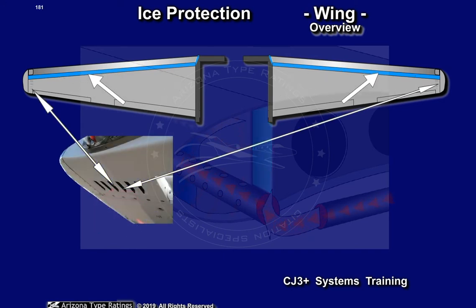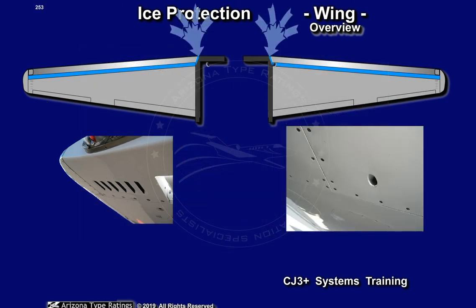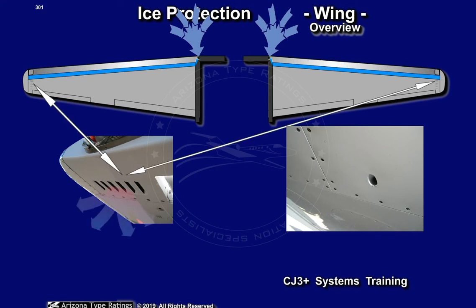A purge duct is located between the heated leading edge and the fuel area immediately behind. Ram air enters the purge duct through finger-sized holes at the wing root, and exits through the same louvers as the hot air at the wing tip. This cold airflow protects the fuel tank area from the high temperatures associated with the heated leading edge section.